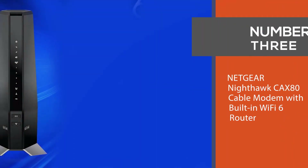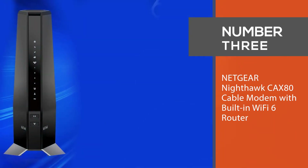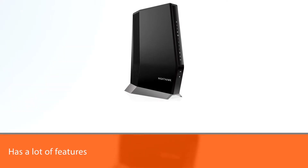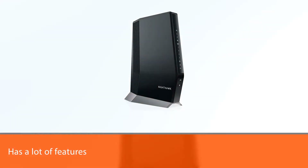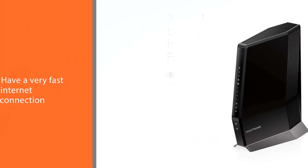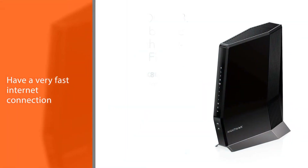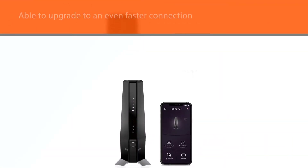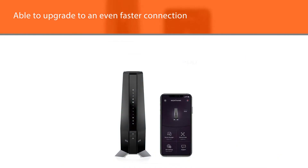Number three: the Netgear Nighthawk CAX80 cable modem with built-in Wi-Fi 6 router. The Nighthawk CAX80 has a lot of features that really does spell out future-proof, but it is really expensive. If you have a very fast internet connection and think you'll be able to upgrade to an even faster connection sooner or later, we say grab the CAX80.